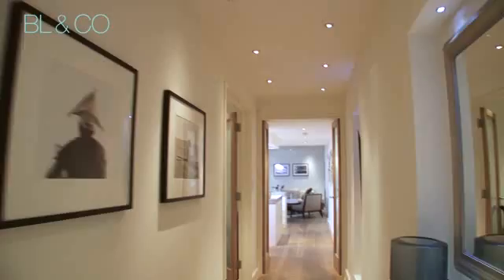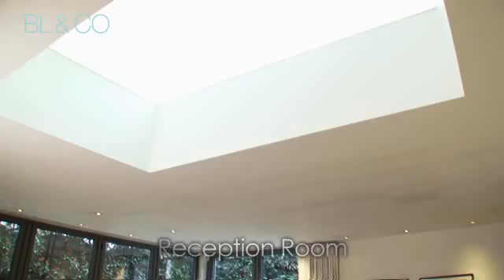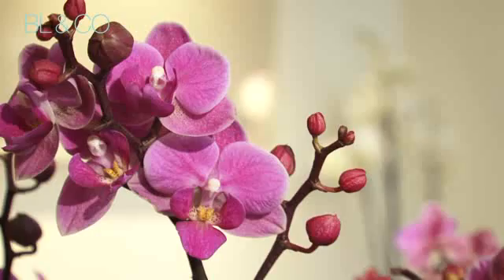Nestled among the stunning Victorian and Edwardian residences of Little Venice's Maida Vale is this exceptional garden apartment. An impressively long hallway leads straight through to the main living area, the roomy reception, which is carefully illuminated by floor-to-ceiling patio windows and a cleverly placed skylight.